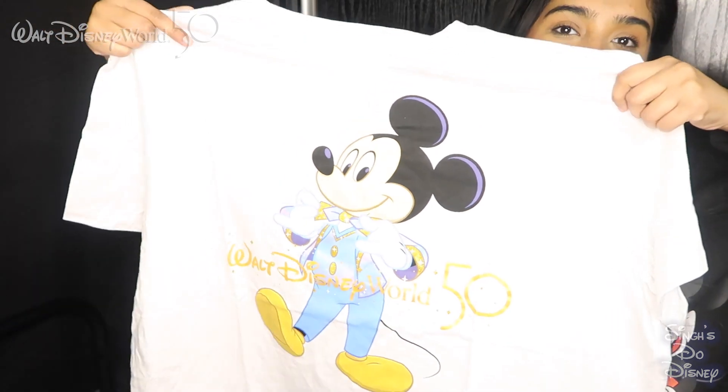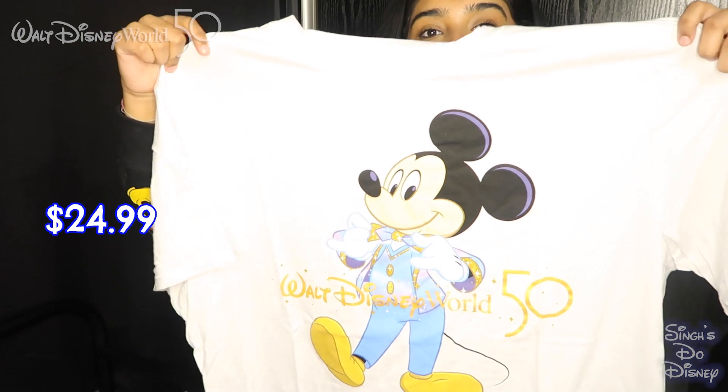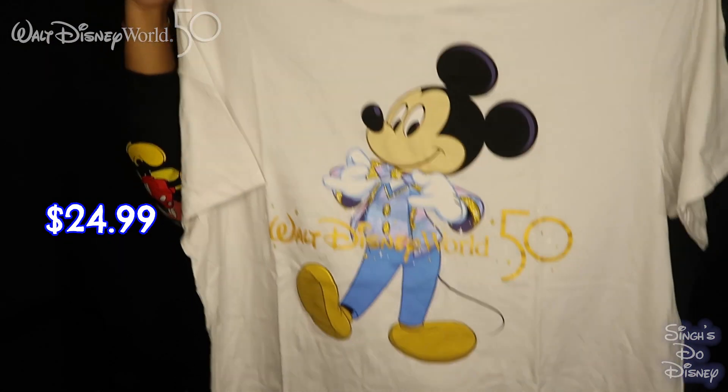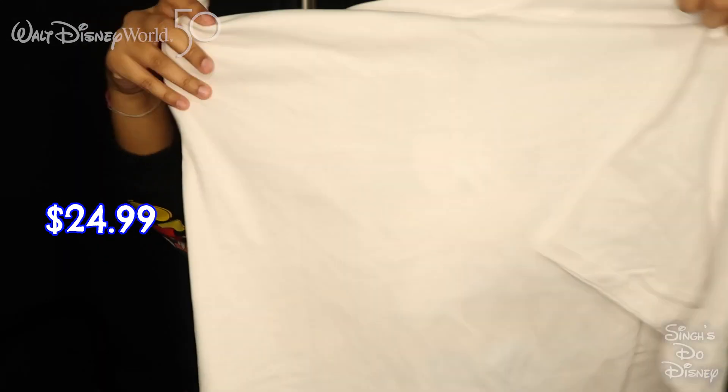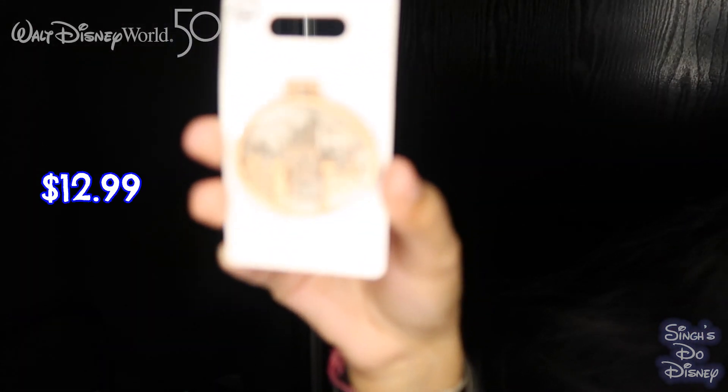The next thing we got was this Mickey Mouse t-shirt — Walt Disney World 50th. We went for the 50th anniversary so we had to keep the same vibe going. It's a very cute, very cool t-shirt with Mickey in his 50th outfit on the front, and it's plain white on the back.